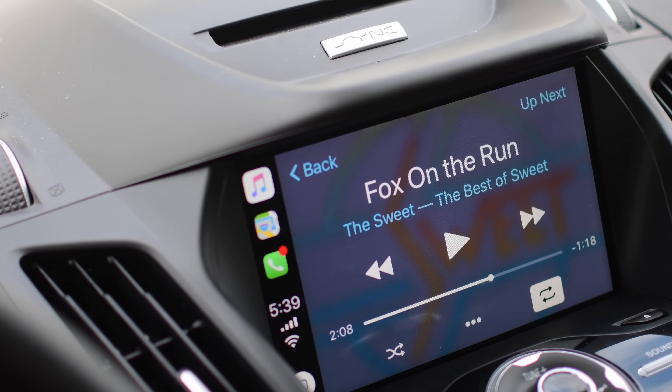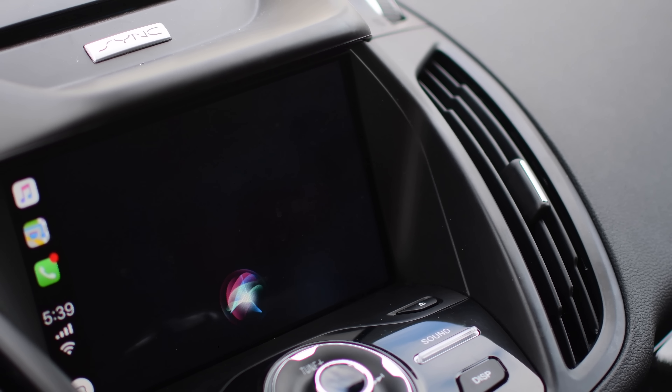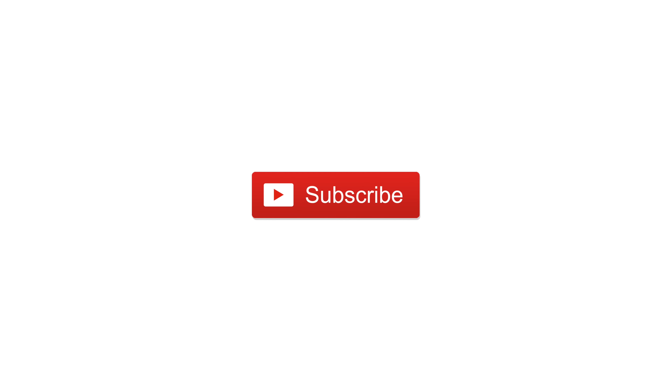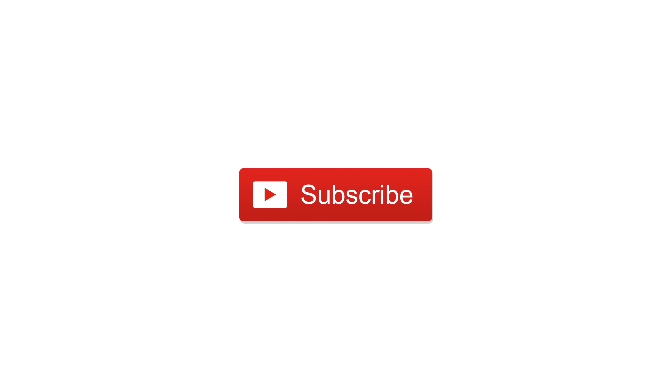I love the speed limit and lane guidance features — both have been pretty spot-on in my testing. Not necessarily CarPlay related, but iOS 11 also brings Do Not Disturb While Driving mode to keep your eyes on the road. If you have any other questions or if we missed something, let us know in the comments below. Please subscribe and give this video a thumbs up. Until next time, this is Andrew for IDB.